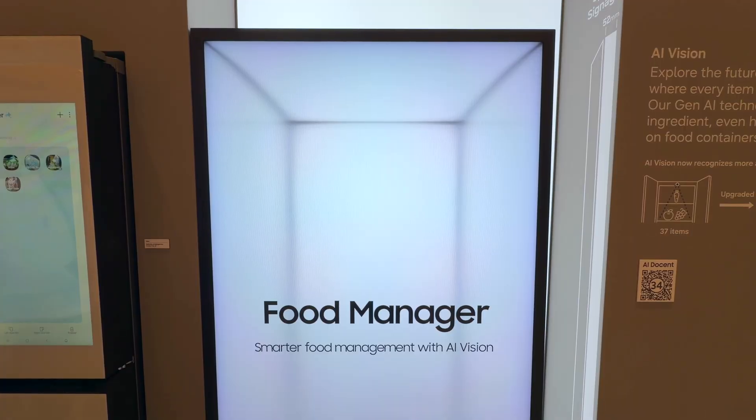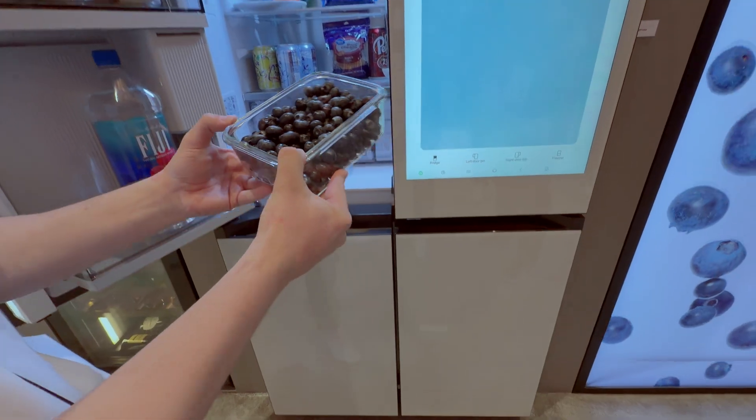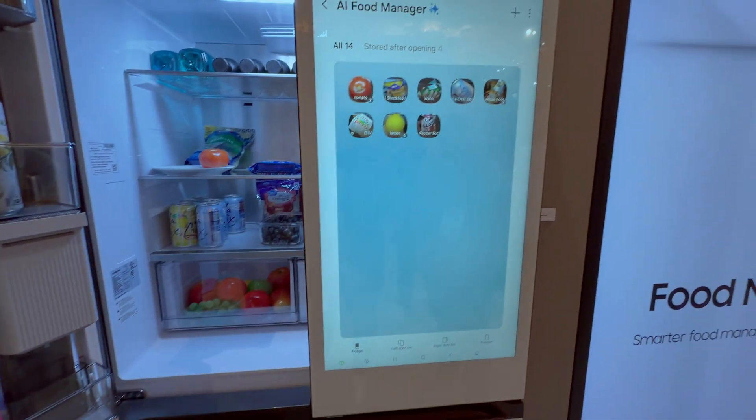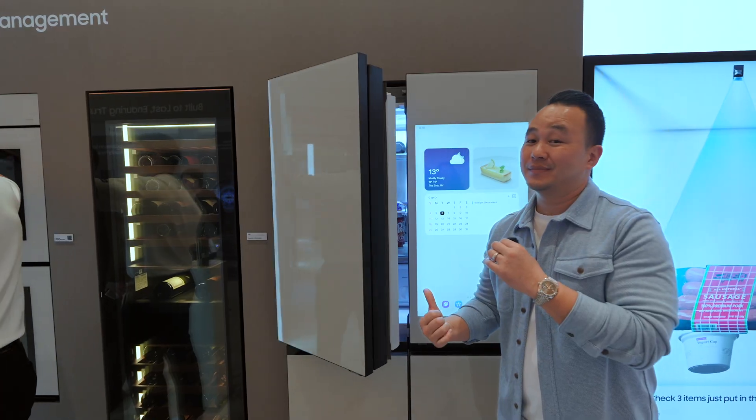What's awesome is that this software is retroactive — if you already own a Family Hub fridge with an AI camera inside, you'll get this through a software update, which I respect. This model was also able to close the fridge door on its own. Check it out: 'Close fridge door.' Sick.